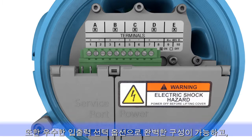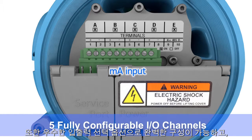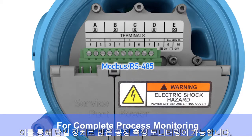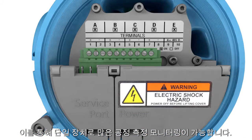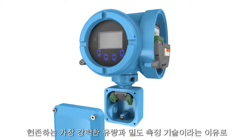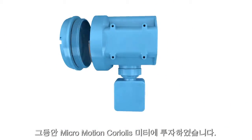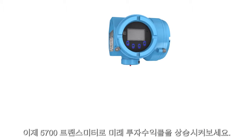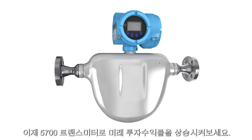The 5700 offers unmatched input-output options that are fully configurable and allow you to monitor many process measurements from a single device. You've invested in Micromotion Coriolis meters because they are the most powerful flow and density measurement technology around. Extend your return on that investment for years to come with a 5700 transmitter.